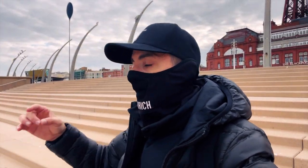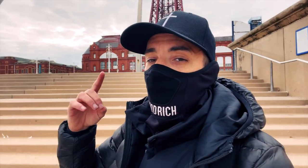Hi guys, and welcome back. I'm Pennant Reports, and I report on the unreported. So where am I today? Well, I'm obviously by the seaside, but which seaside am I at? Well folks, I'm at the beautiful Blackpool.